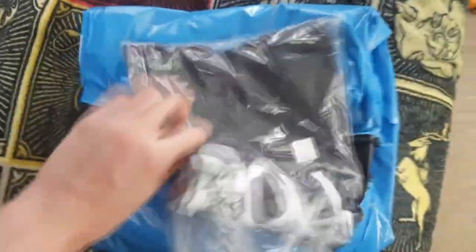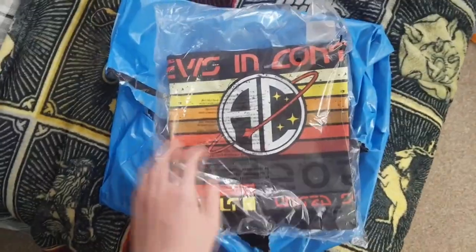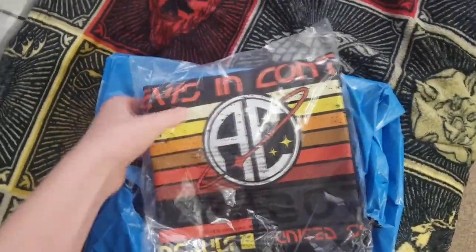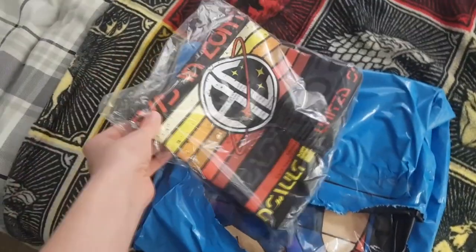First of all, of course you guys know I had to get this — the new Apollo Creed shirt. It's a pretty okay design; I think it'll look pretty nice once I open it fully, but it's a pretty basic design. And you guys know I had to get the GOAT t-shirt — the first t-shirt he's had in a few years. So we got that Apollo Creed one.